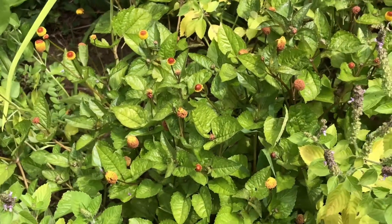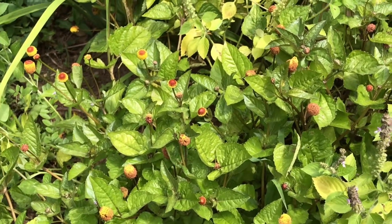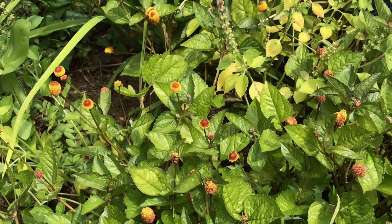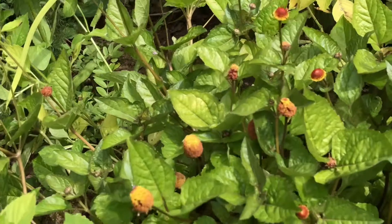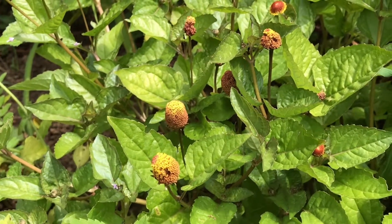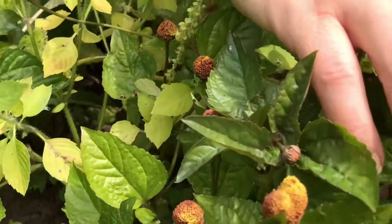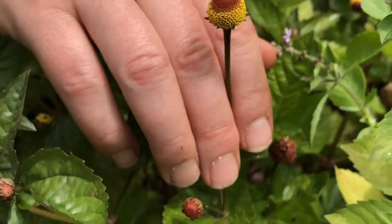The doctrine of signatures is always an interesting aspect for me — it's basically the plant showing you what it's good for. How it appears might be an indication of what it should be used for in the body. Like mullein leaves turned over look just like lungs. Well, check out the bullseye — it's got these wonderful red rings. I just think that's kind of interesting.